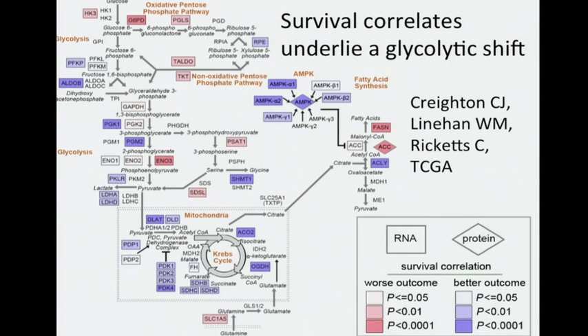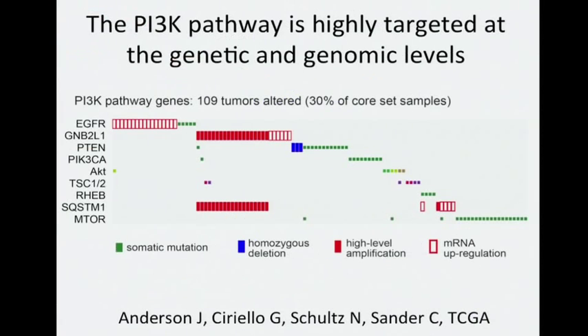Here we have an example of taking a catalog of molecular features from genomics analysis and putting them in the context of known pathways, achieving a higher-level view of what is happening in the cancer cell. These changes in gene expression associated with metabolism are intriguing, and we can ask what might be driving them. One pathway that appears to be involved is the PI3 kinase pathway, which has multiple roles including helping to regulate glycolysis and metabolism. We find that this pathway is highly targeted at the genetic and genomic levels.